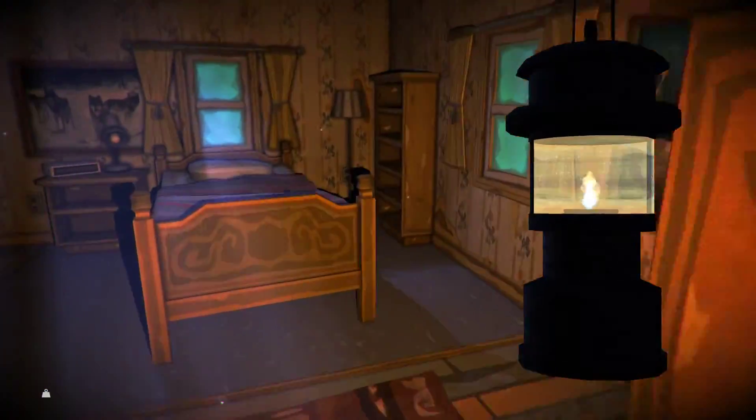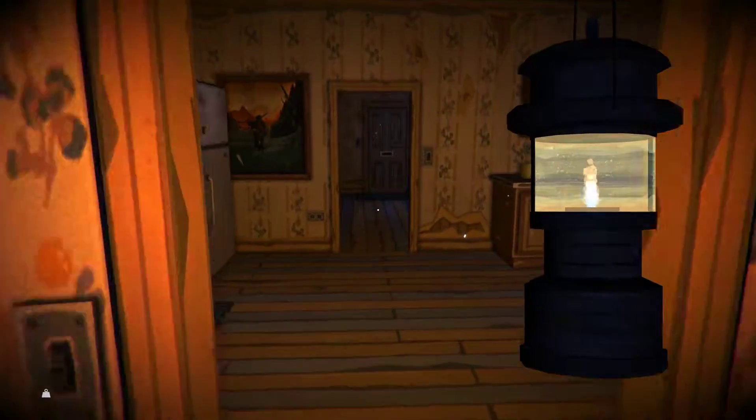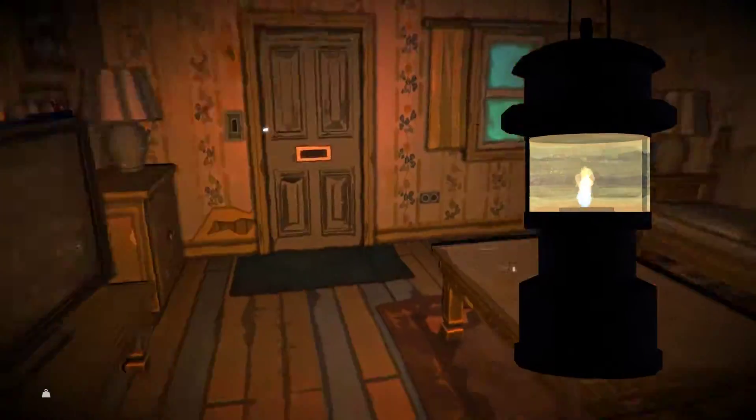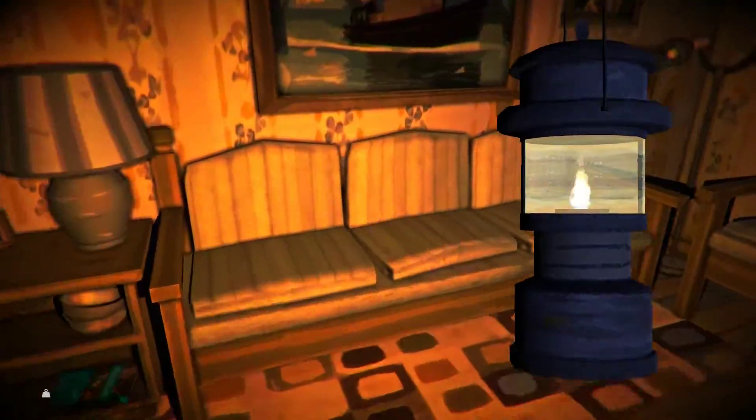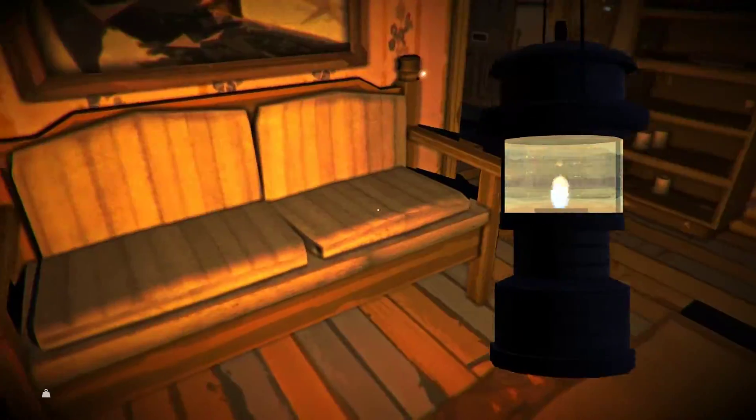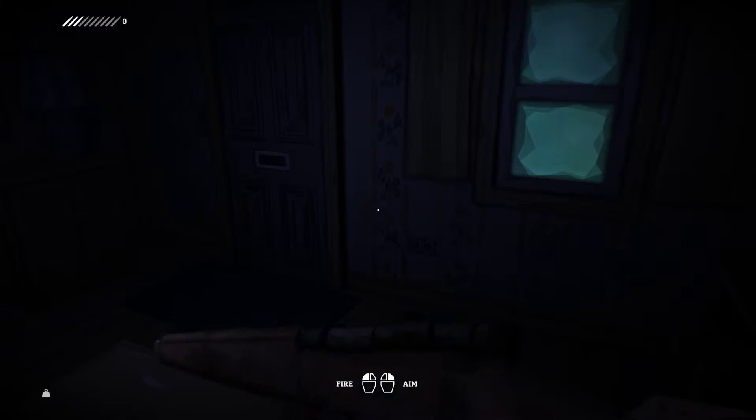There's no second floor, this is it. I'm going to go ahead and cut this episode here and see if I can move to that next island in the next one. But we're also a little encumbered, so I've got to figure out what to do with all this stuff. Thanks for watching. I'll see you in a bit.